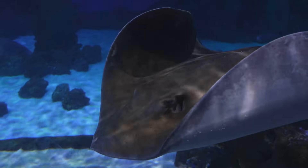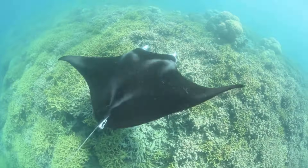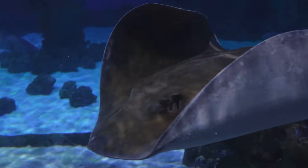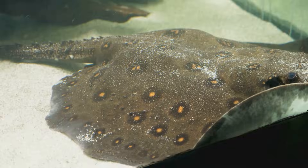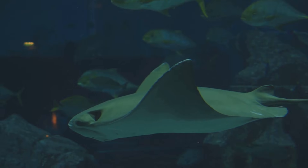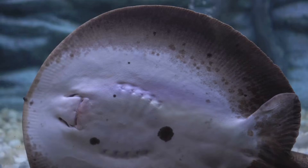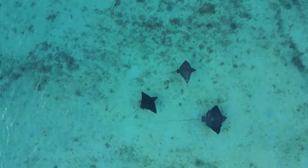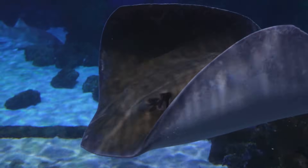Have you ever wondered how stingrays have babies? It's pretty amazing. Most fish lay thousands of tiny eggs, but many stingrays give birth to live babies, just like puppies or kittens. Mom keeps eggs safe inside while they grow, then gives birth to tiny, fully formed stingrays. And what are baby stingrays called? They're called pups — mini versions of their parents, born ready to swim, hunt tiny snacks, and hide.